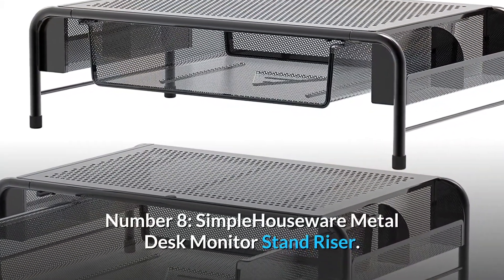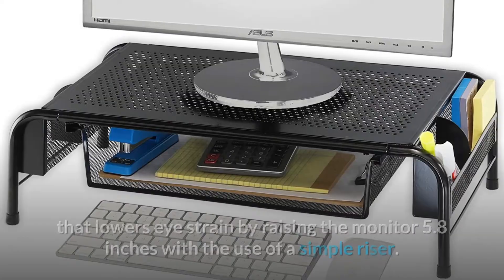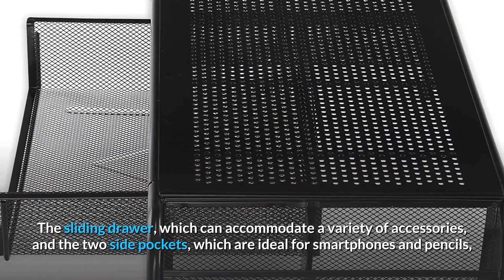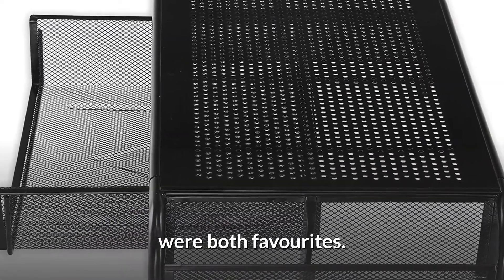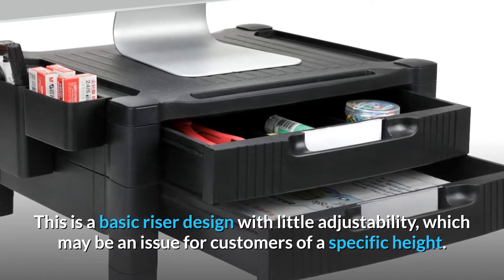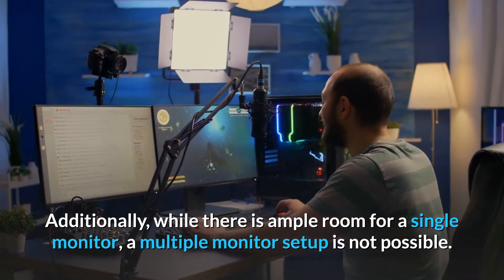Number 8. Simple Houseware Metal Desk Monitor Stand Riser. This is a beautifully designed gadget that lowers eye strain by raising the monitor 5.8 inches with the use of a simple riser. The sliding drawer, which can accommodate a variety of accessories, and the two side pockets, which are ideal for smartphones and pencils, were both favorites. We also found the setup to be simple because it came already assembled. This is a basic riser design with little adjustability, which may be an issue for customers of a specific height. Additionally, while there is ample room for a single monitor, a multiple monitor setup is not possible.